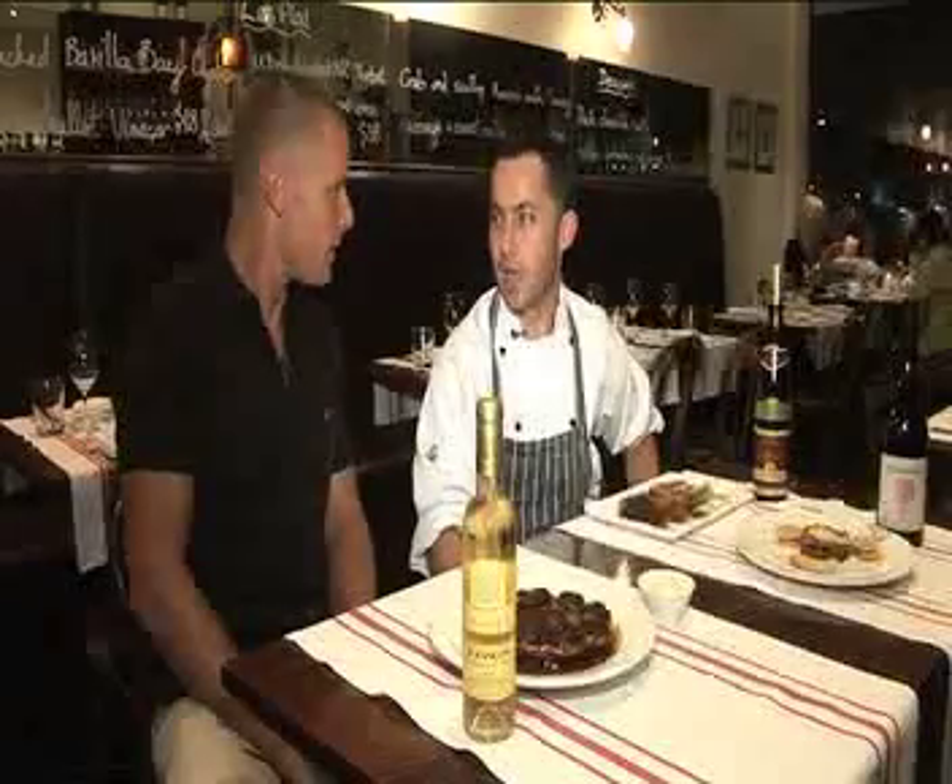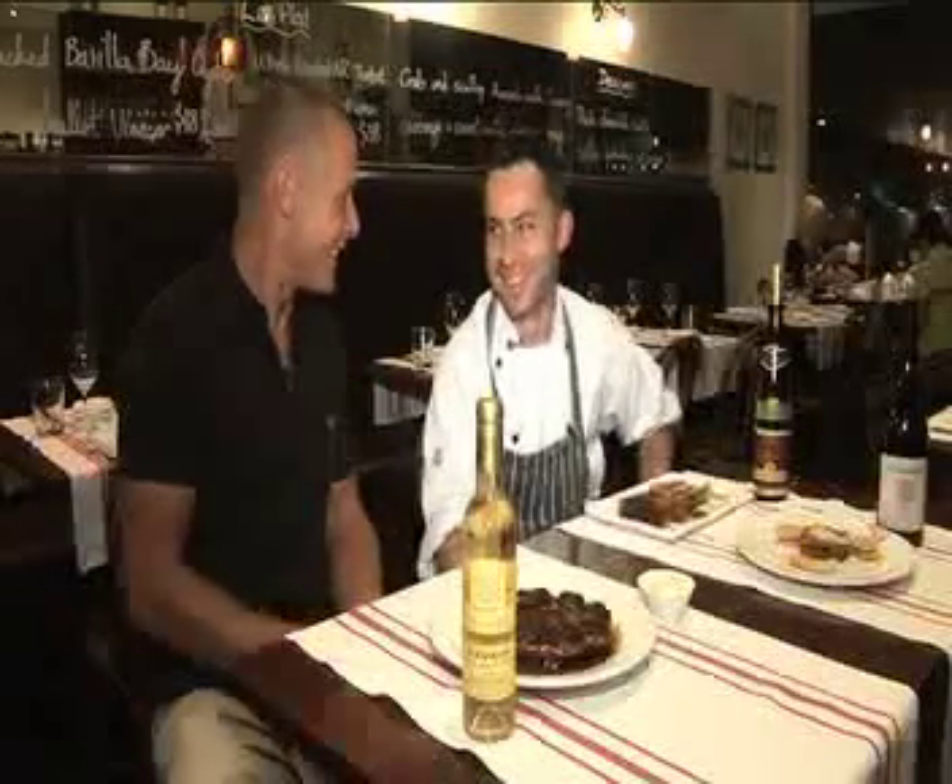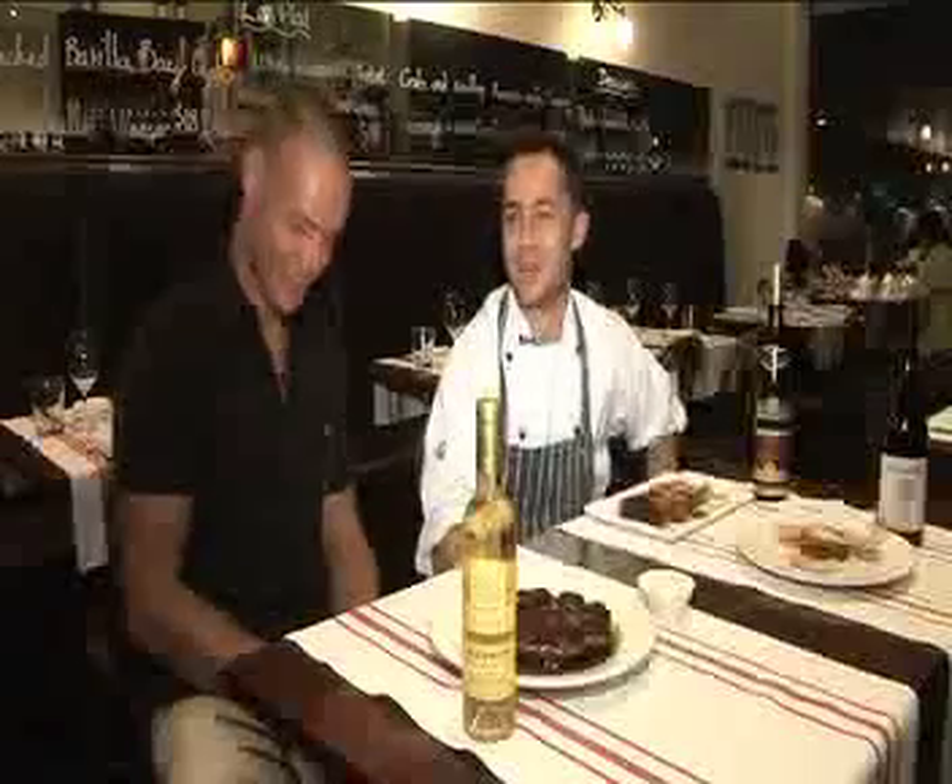So it's a quail egg? Quail egg, yeah. I thought it was a mini chicken. No. Very rare, though.